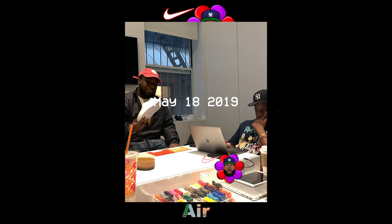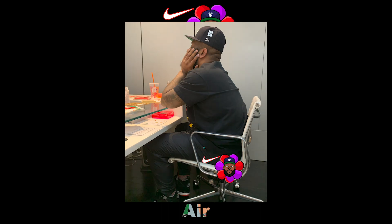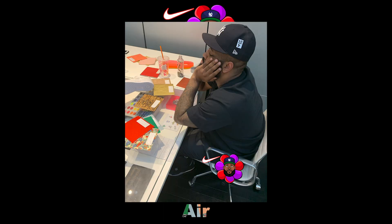On May 18th, 2019, I had an appointment at Nike Bespoke Lab at 21 Mercer. Before my appointment, I stopped by a few times to go through the materials, go home and put my ideas into colors and patterns.